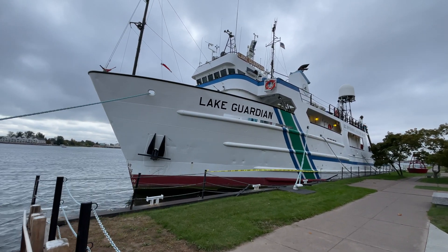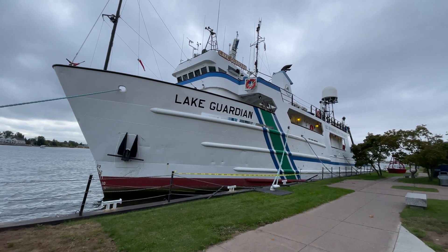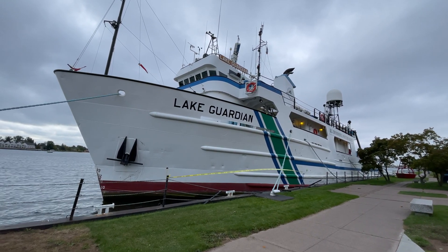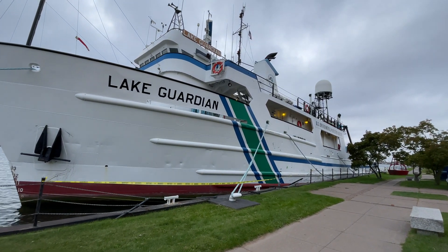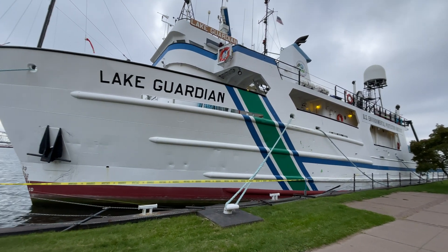180 feet in length, launched in 1981. This ship goes throughout the Great Lakes. It conducts all kinds of science experiments. There are three laboratories on board. It can hold a crew of 14 and 27 scientists at any given time.